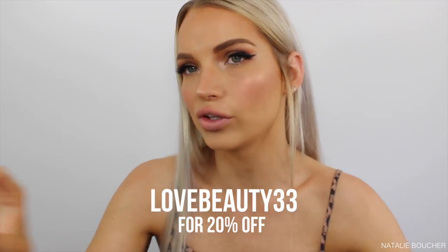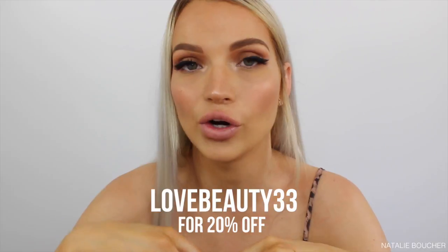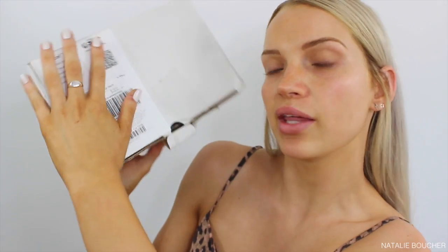I do also have a discount code for Strawberry Net — I'm going to leave that on screen and also down in the description box, so make sure to utilize that code. I'm not making any money on this code; it's purely for you guys to save some money when purchasing awesome makeup products. So let's jump into opening the box!